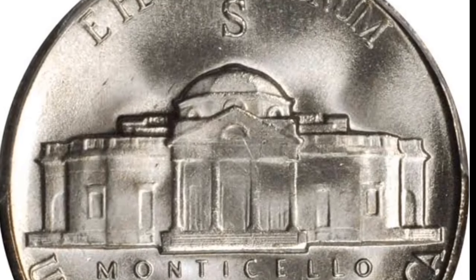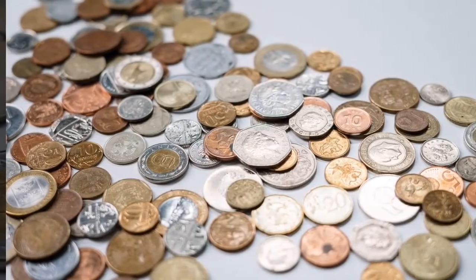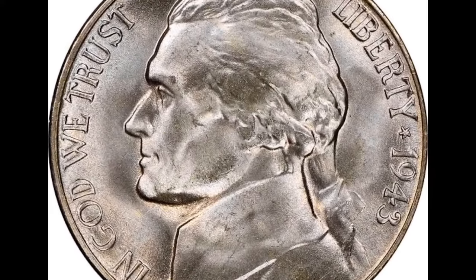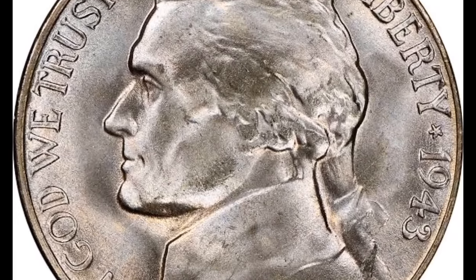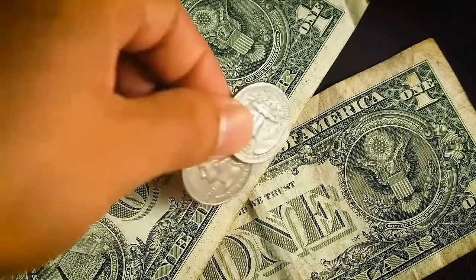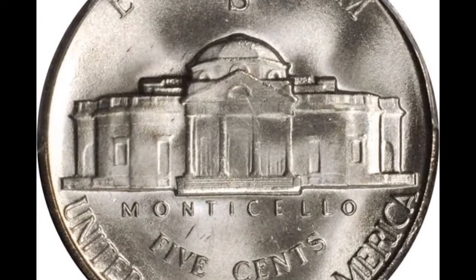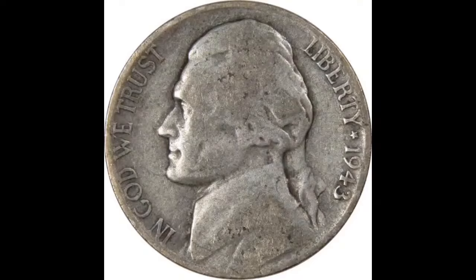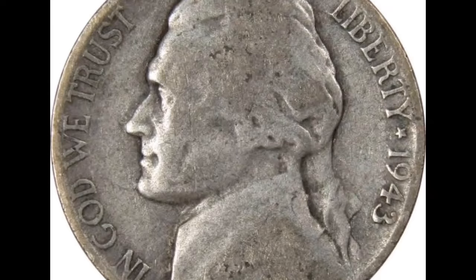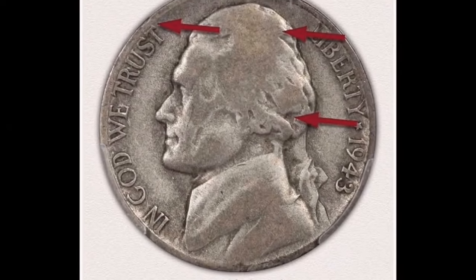The major reason this coin sold for such a high price is that it was mistakenly struck. It has all the stages on the back but is a coin made of steel and zinc — a transitional error from 1943, when the U.S. Mint was using zinc-coated steel coins in place of bronze penny coins while saving the bronze for ammunition. This coin was unintentionally placed in the wrong hopper, which led to it being struck as a Jefferson nickel. You can quickly determine if you have one by weighing it or examining its size.